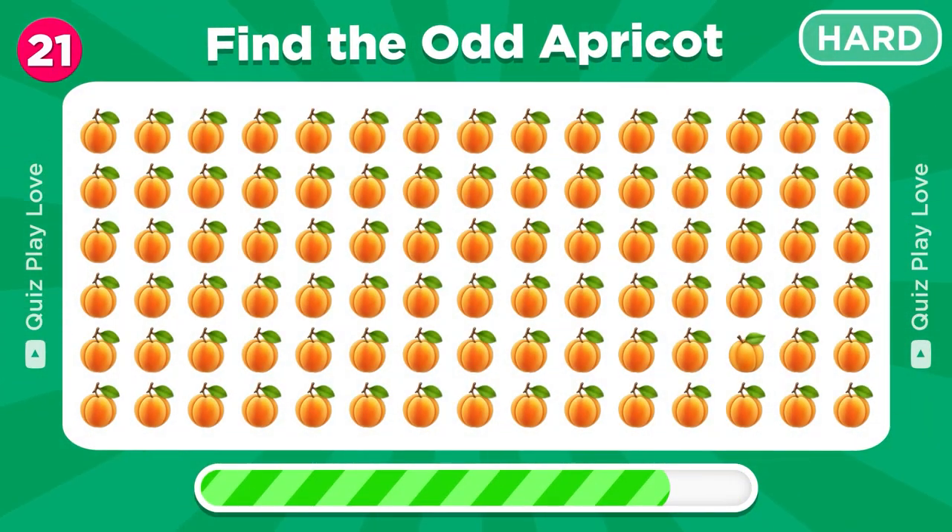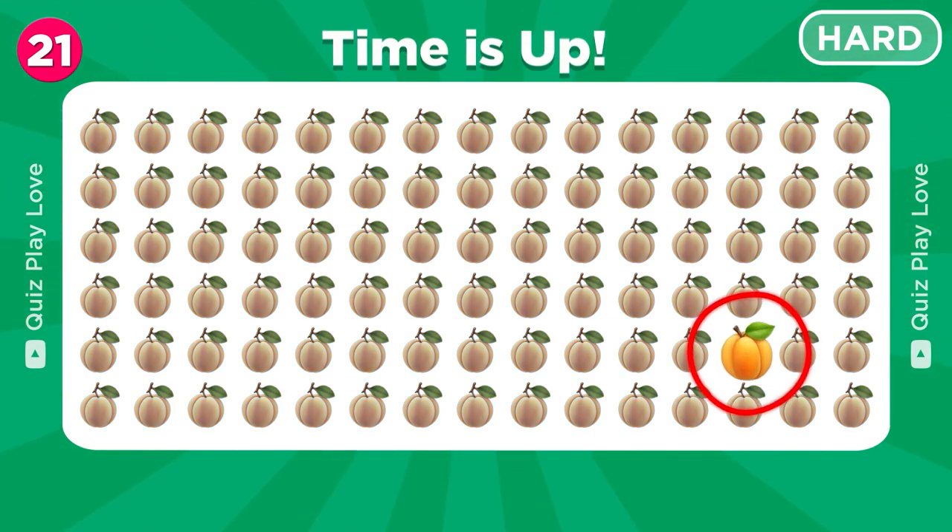Move on to the hard levels. Can you find the odd apricot emoji? Nice, there it is.